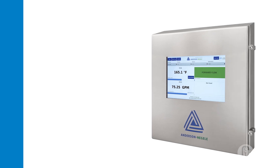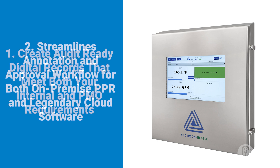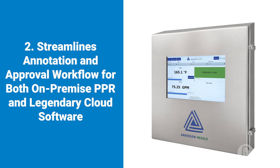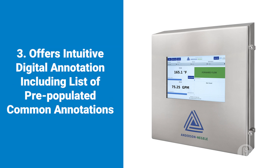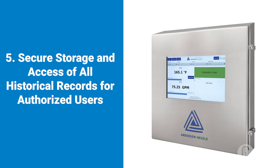The paperless process recorder from Anderson Negele allows users to create audit-ready digital records that meet both your internal and PMO requirements. It streamlines annotation and approval workflow for both on-premise and legendary cloud software. It offers intuitive digital annotation including lists of pre-populated common annotations. Supervisors, quality team, and PCQI can remotely review records, request additional notes from operators, and approve records. It provides secure storage and access of all historical records for authorized users.